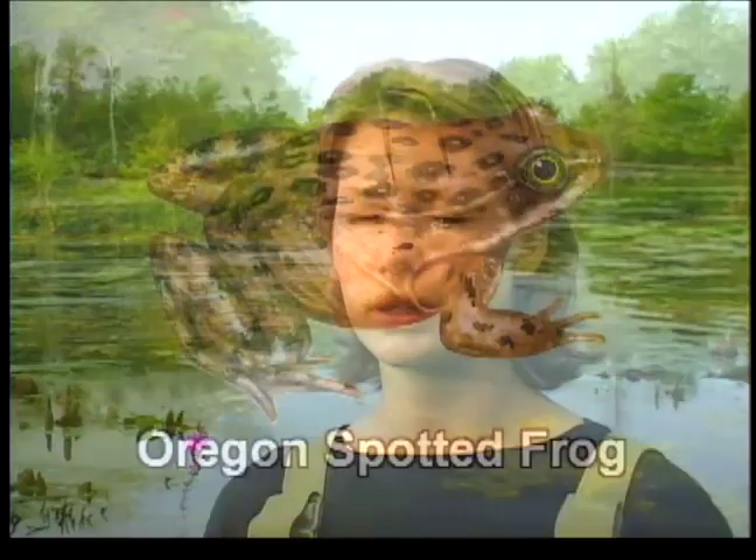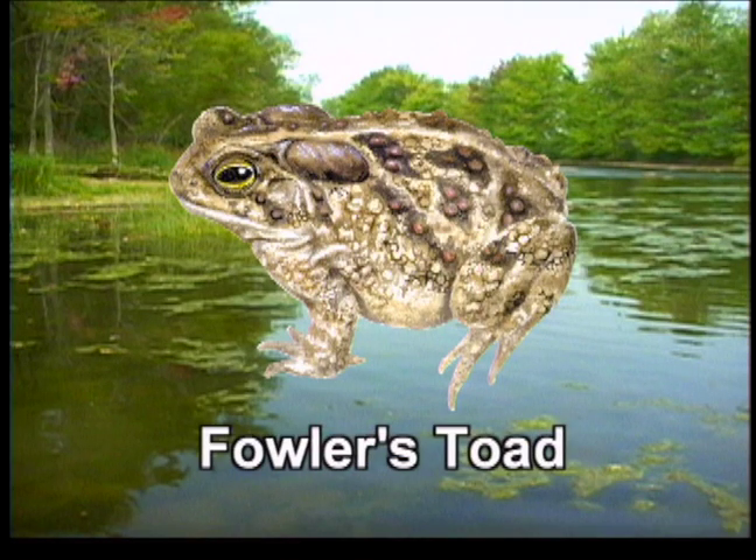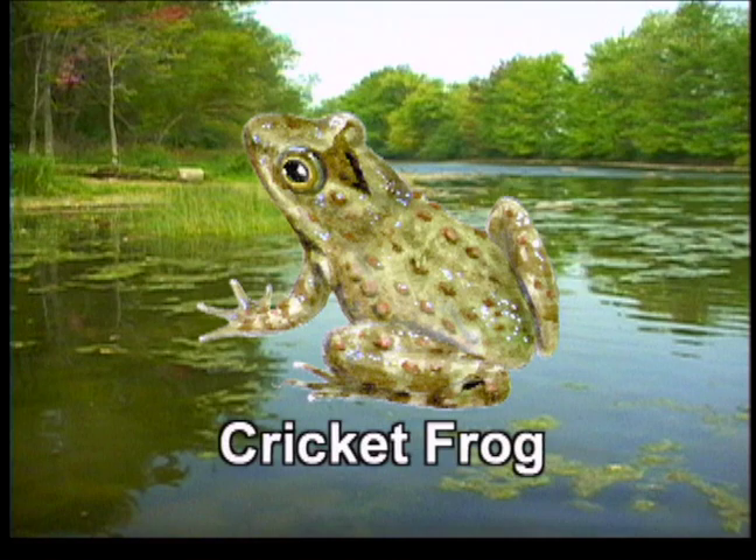The Oregon spotted frog out in British Columbia has the unfortunate distinction of being Canada's most endangered amphibian. There's only about 350 individuals left in Canada, and scientists are currently tracking them with radio transmitters to learn about their population movements. In the east, the Fowler's toad is quite rare down near Lake Erie, and the northern cricket frog near Pelee Island is quite rare — it hasn't been sighted in a couple of decades. So there's particular concern about that one.